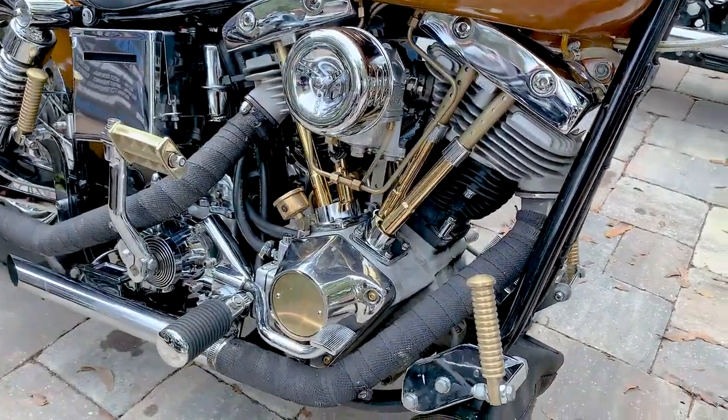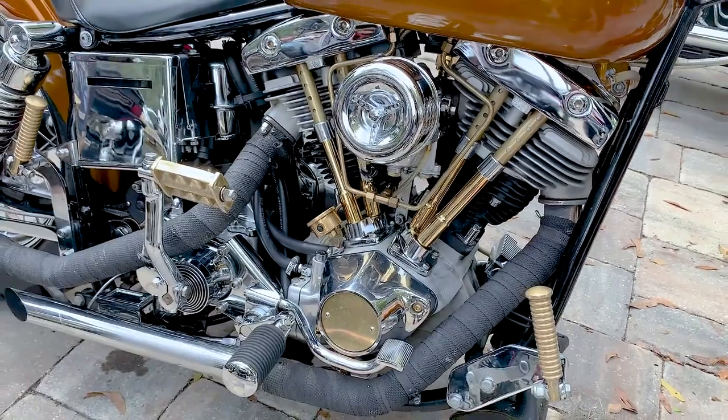I've owned a '73 Iron Head and a 2012 Soft Tail, and now my Shovel.